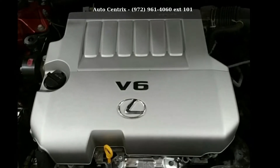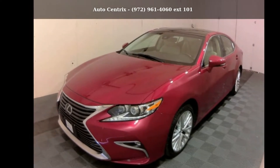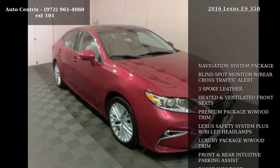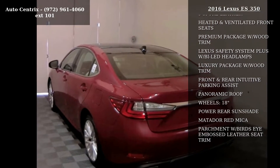Check out this 2016 Lexus ES350. Don't miss this great deal on a luxury vehicle. This vehicle comes with a reliable 6-cylinder engine connected to a smooth shifting automatic transmission.